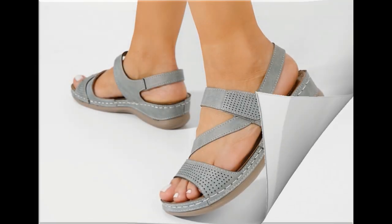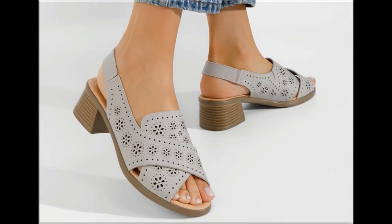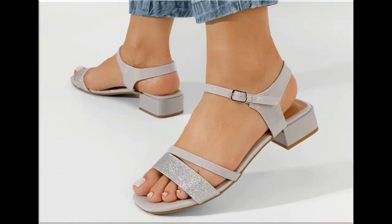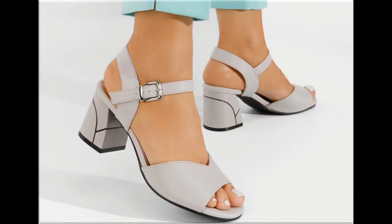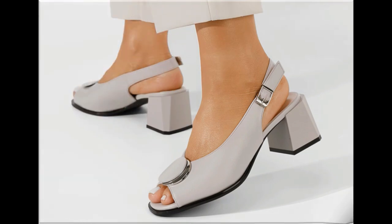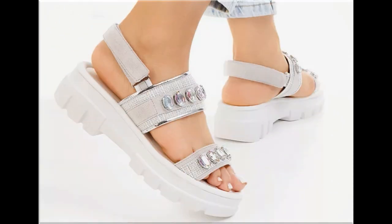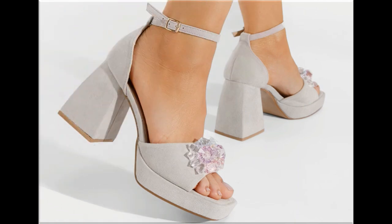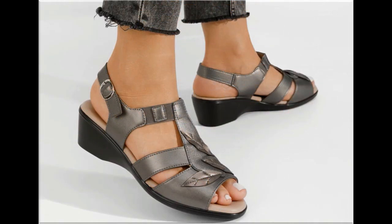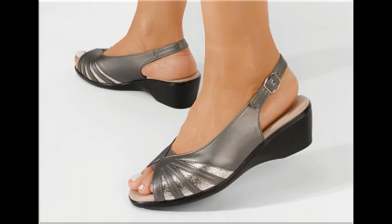Assalamu alaykum everyone, welcome back to my channel. Today in this video I am sharing one of the very beautiful, stylish and very popular footwear designs which are launched at this time. They are so eye-catching that you will love to see each and every pair. A special feature of this collection is that very attractive and eye-catching colors are used to design this beautiful footwear of different heels. Please keep in touch with this video till the end to go through all these designs one by one.